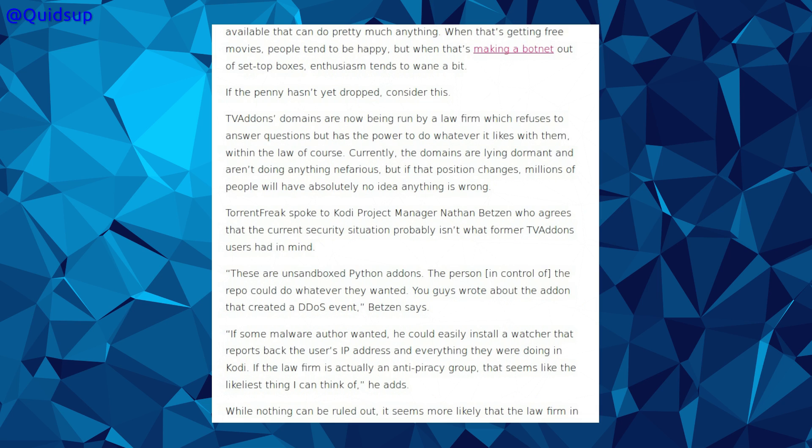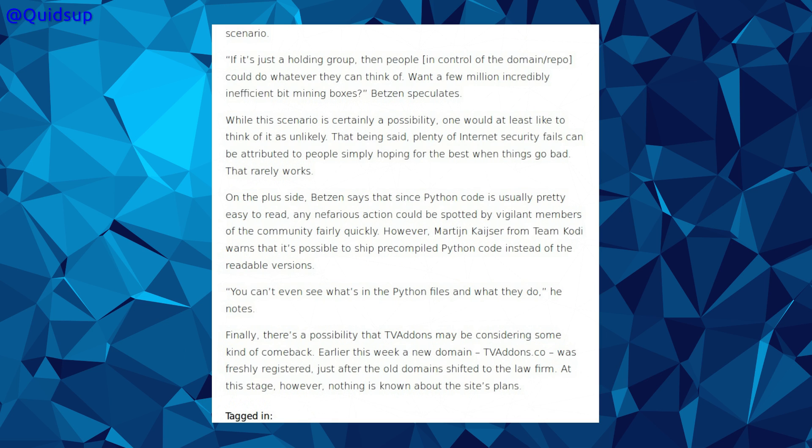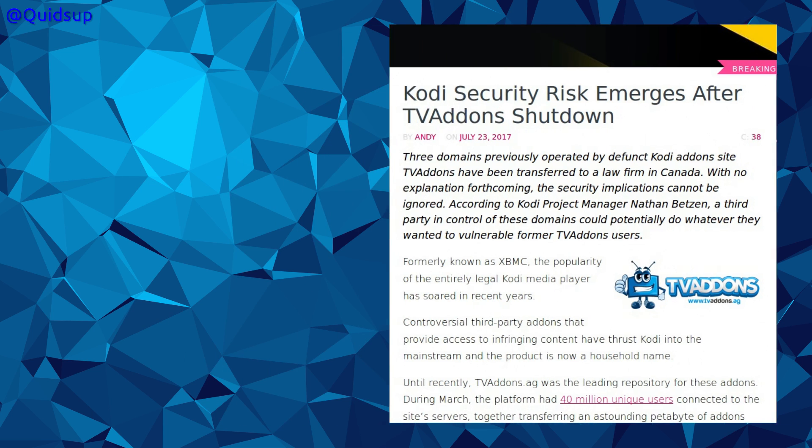TV add-ons domains are now being run by a law firm which refuses to answer questions, but has the power to do whatever it likes with them, within the law of course. Currently the domains are lying dormant and aren't doing anything nefarious. But if that position changes, millions of people have absolutely no idea that anything is wrong. So if you have the TV add-ons repository on your Kodi device, you could receive any kind of updates that are served, whether they're malicious or not, and your Kodi device could be made to do absolutely anything. The advice is to uninstall the add-on.